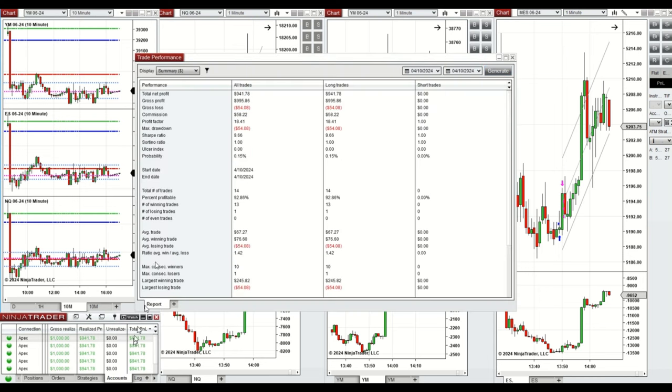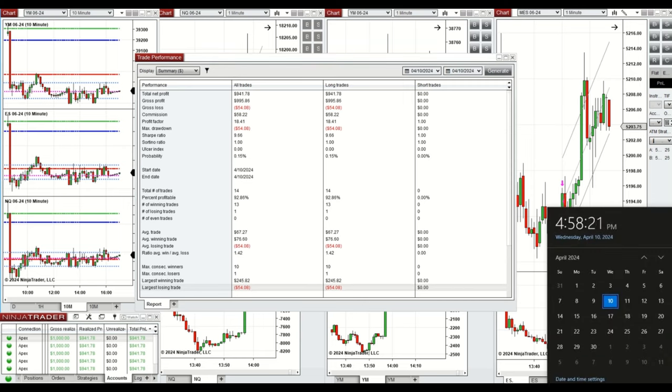The performance on one of these accounts was positive, showing a profit factor of 18 with a 92% win rate from the long positions taken, and an average win-to-loss ratio of 1.42. The largest winning trade was $245 and the largest losing trade was $54.